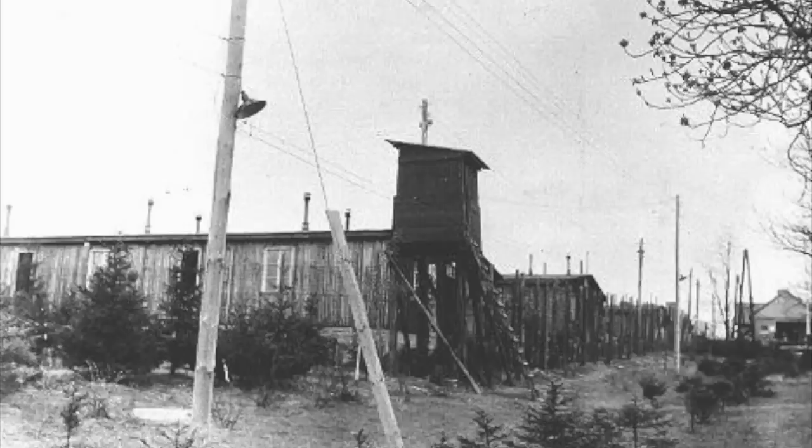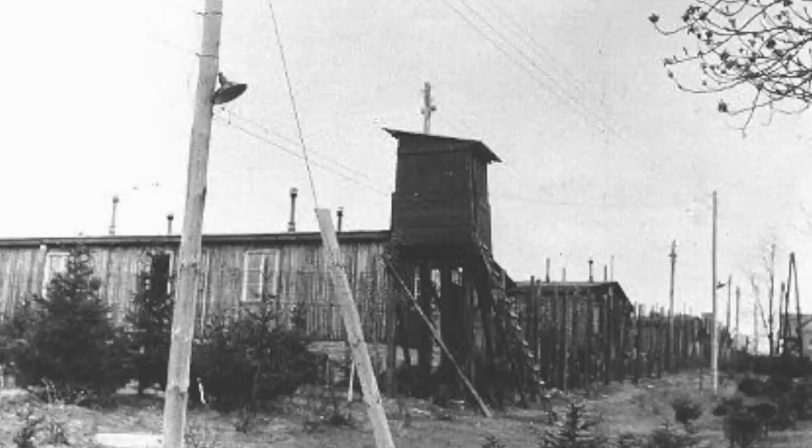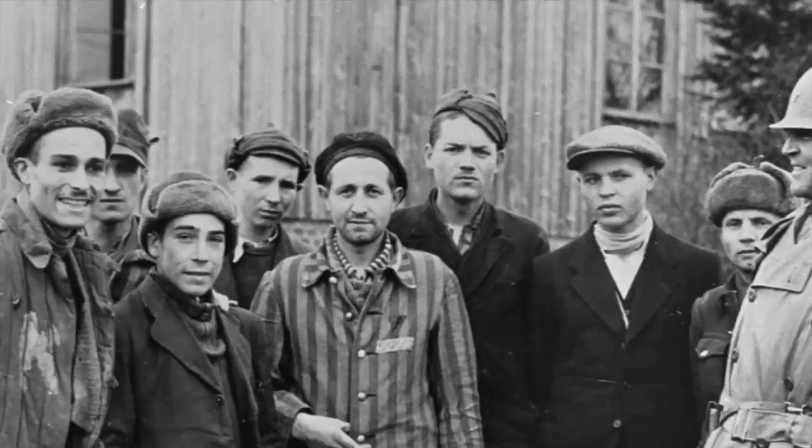By late 1944, 10,000 prisoners were housed inside of Ohrdruf, and they were kept there until the end of the war. The prison population grew, as by March 1945 there were 20,000 people sent there, and these were mostly Russian, Polish and other prisoners of war from occupied lands.